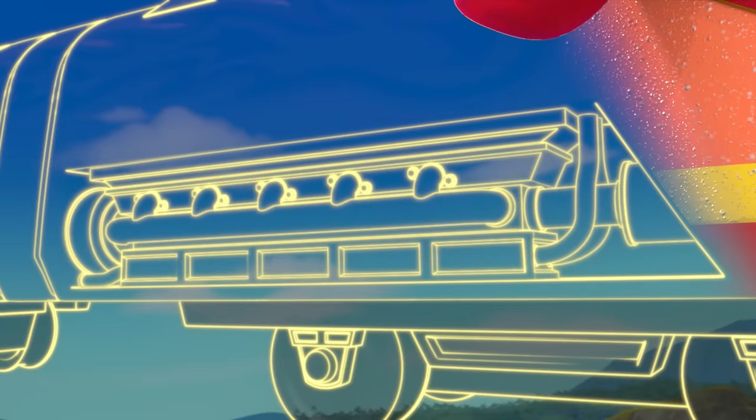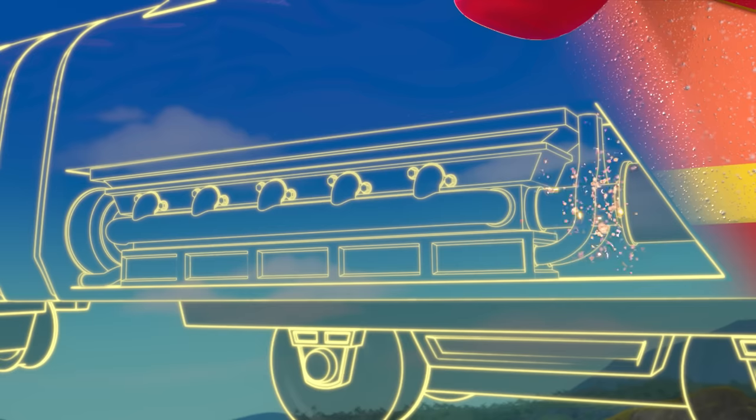Now, let's build the locomotive engines. They give our trains power to go really fast. To make locomotive engines, say: locomotive engines! Locomotive engines!